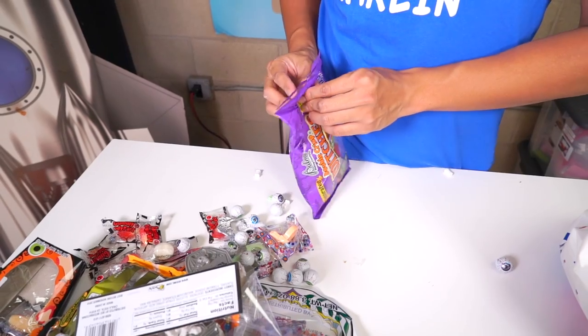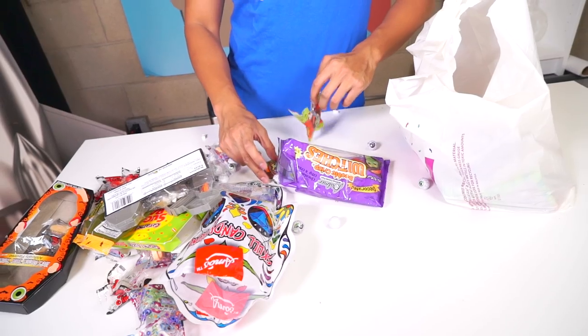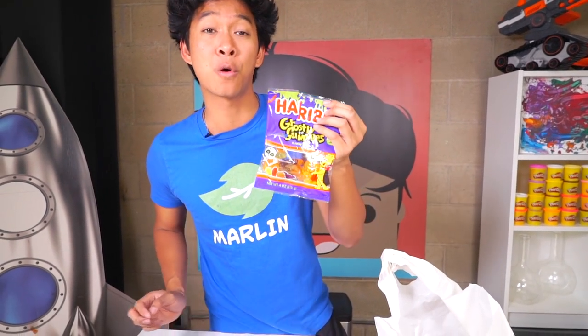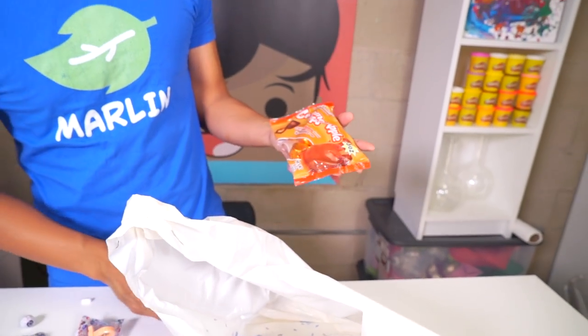Double crispy witches — what are these? Let's eat some witches! Look at this witch — it's crispy. If you guys like Crunch bars, you'll like these witches, they're delicious. Ghostly gummies — this is a dollar. Usually Haribo is like a fancy brand from Europe. So this is a gummy bat. You can never go wrong with Haribo.